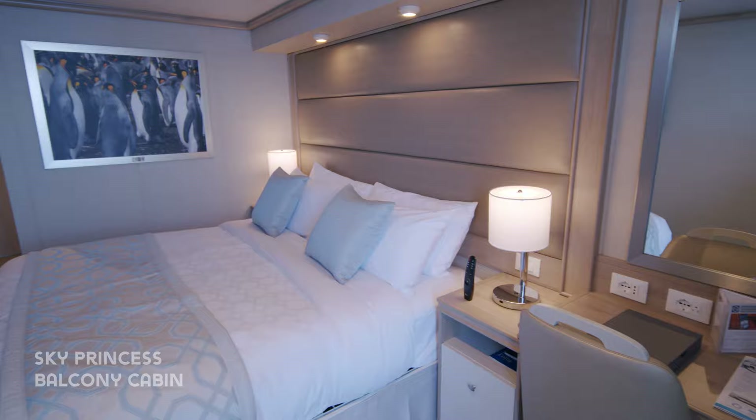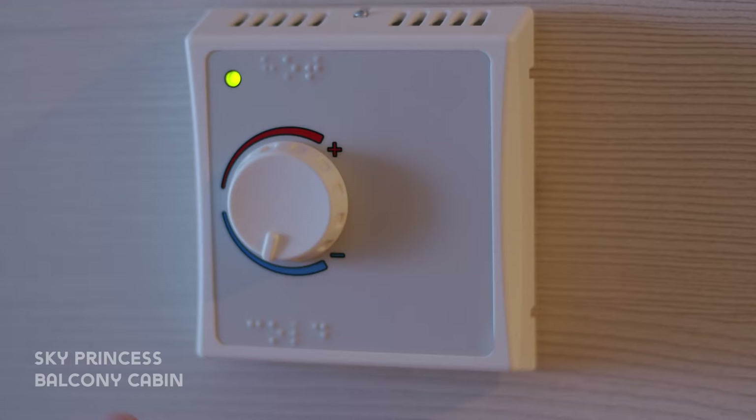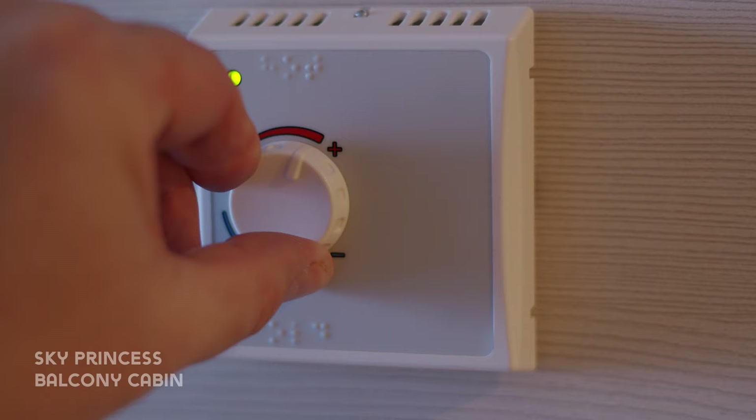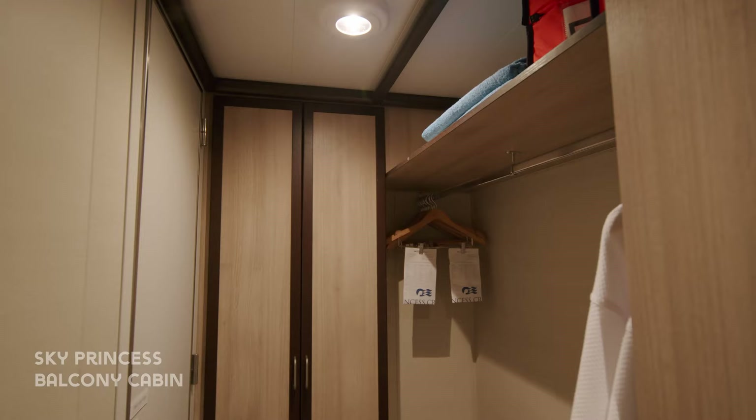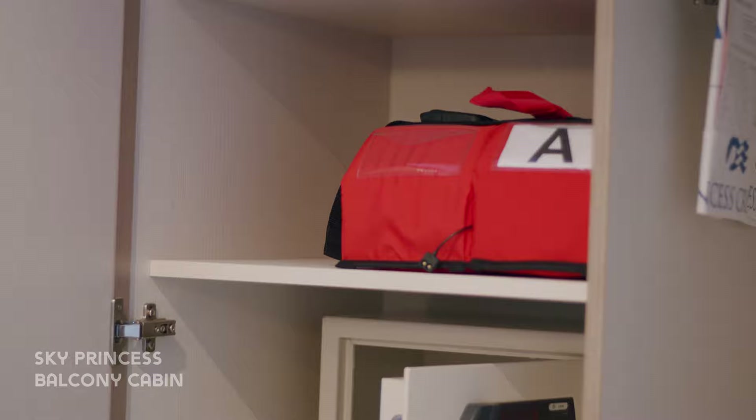And a large TV with plenty of movies, TV and interactive content. You can find the air conditioning controls just next to the entrance. We really love the closet space on Princess ships — it gives you ample space to hang all your clothes. And there's a wardrobe with shelves and a safe.